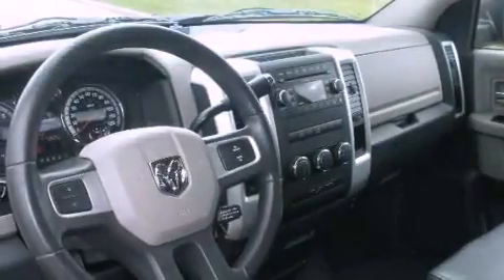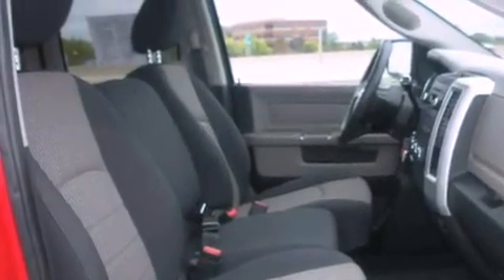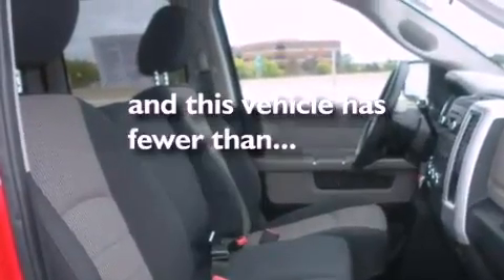Alloy wheels, a passenger side vanity mirror, traction control and stability control systems, and a CD player. This vehicle has fewer than 9,000 miles on the odometer.